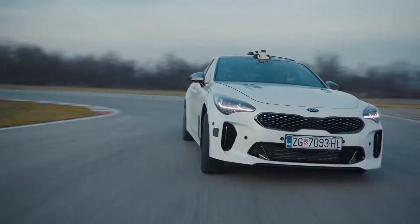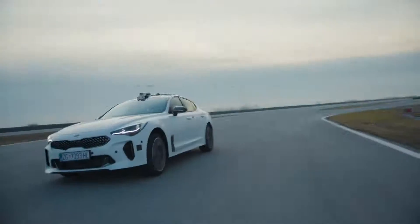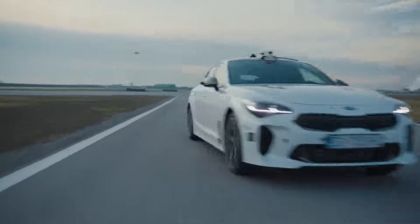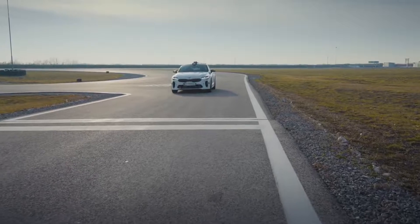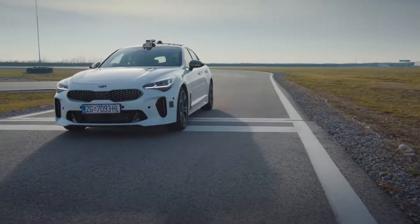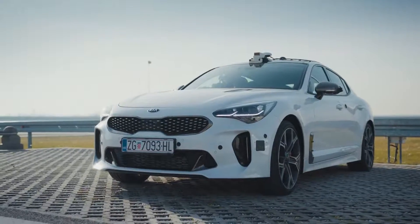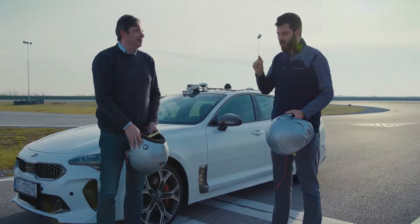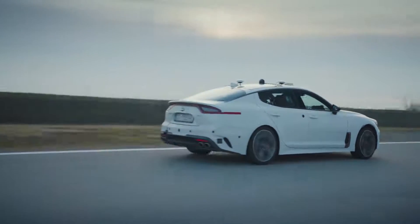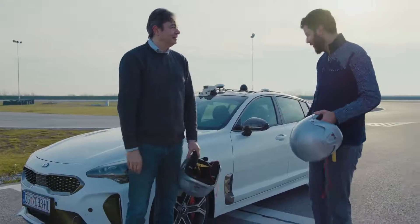Understeer! Okay. In the first seconds it's scary, but then you actually get confidence in the system. You can see there is some limit left — the car controls itself even in understeer and oversteer conditions. It slides a little bit but the system catches it. So incredible.